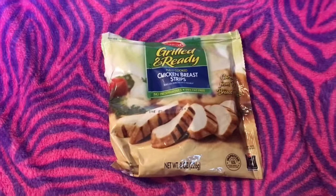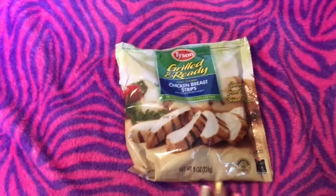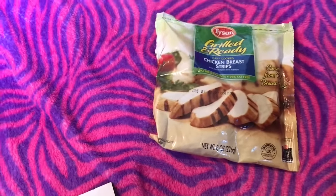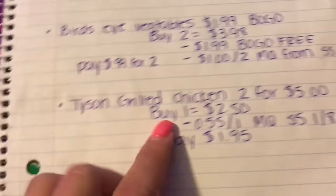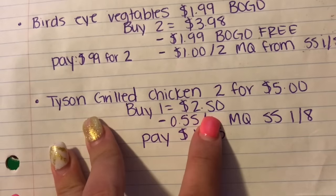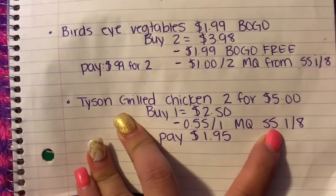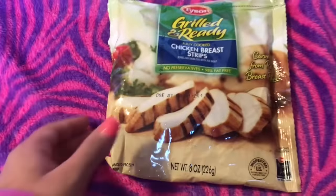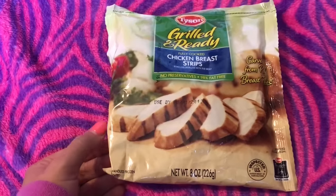The next deal is on Tyson chicken breast strips. I only had one coupon — I would have gotten more because these are great to put in your salad. They're on sale $2 for $5, so you buy one for $2.50, then use a $0.55 off one manufacturer coupon from Smart Source 1/08, so you pay $1.95. I wish I had more coupons but I only had one.